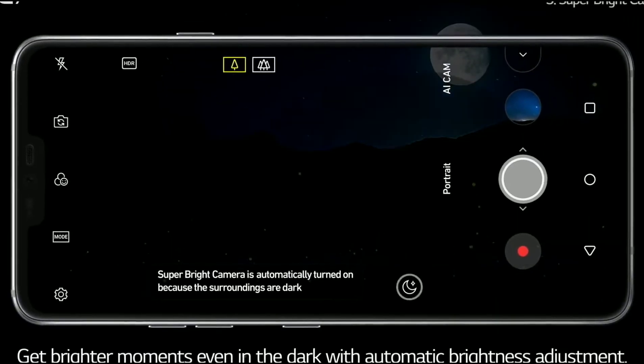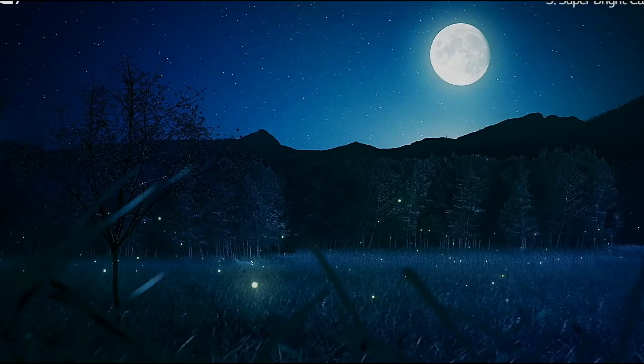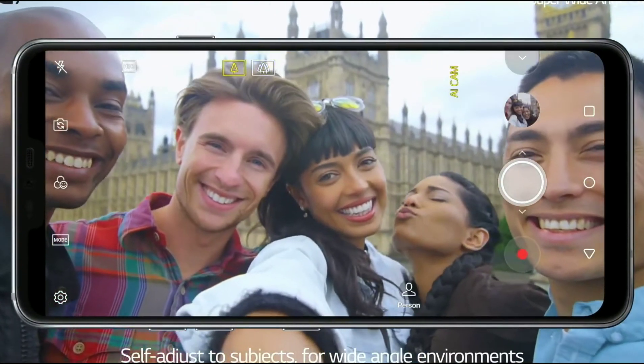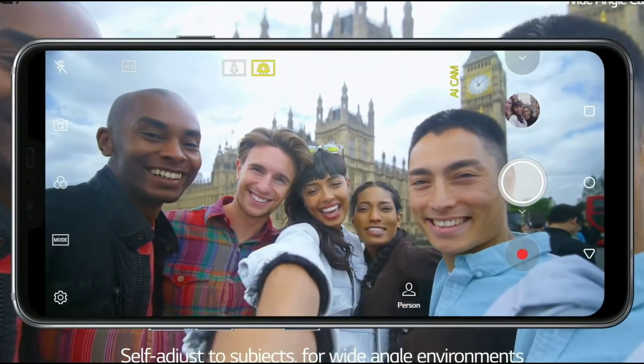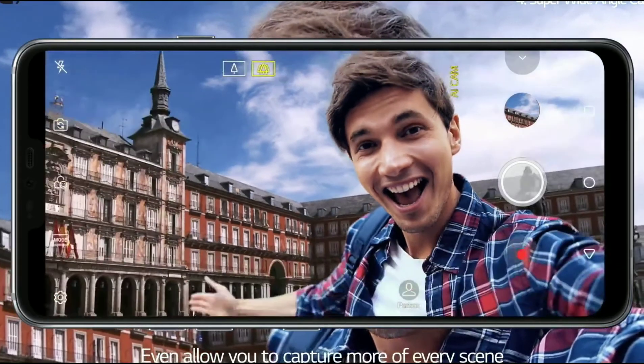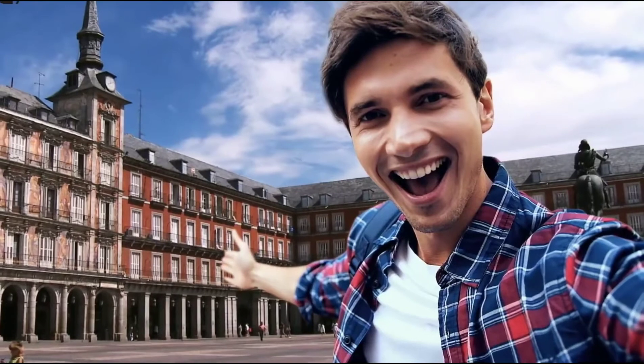They are also touting a super bright camera mode, so if this translates to how pictures look in real life, that would be super awesome. LG has been pretty popular with their wide angle camera lens for their high-end flagships, so that is pretty dope — you can have more friends with you in the frame.